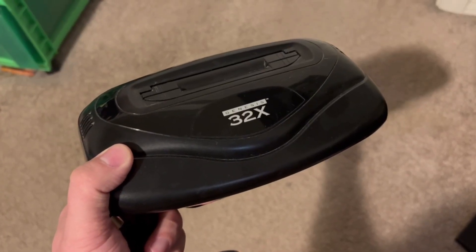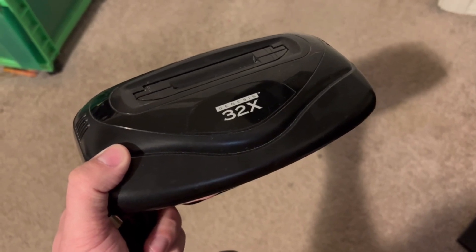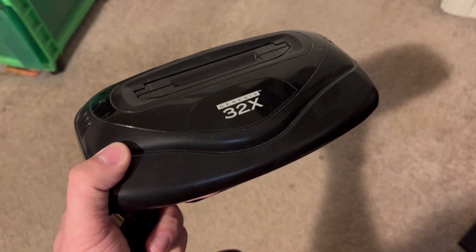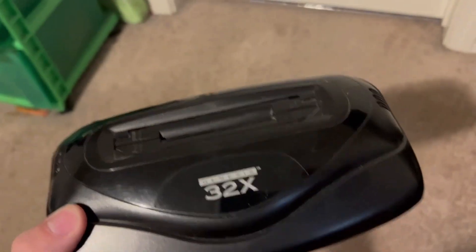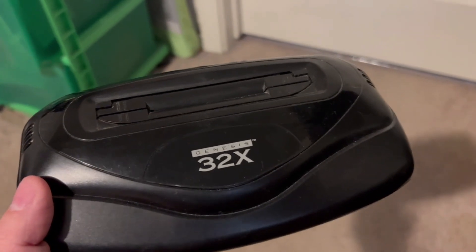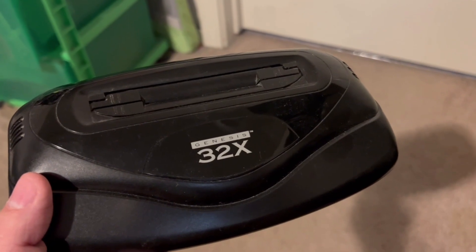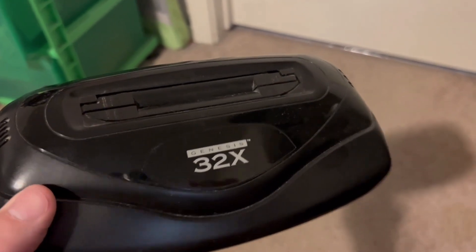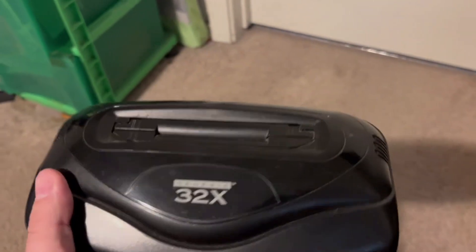Hey everybody on YouTube, this is Ken again with another video. This is a review of the Sega Genesis 32x, as you can see right there. For anyone that's not familiar, this is an add-on for the Sega Genesis that was released around 1993 or 1994.